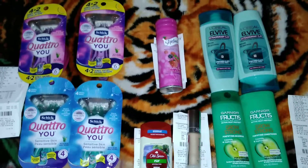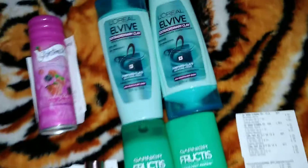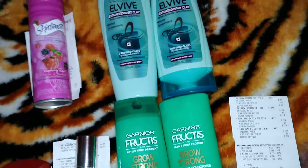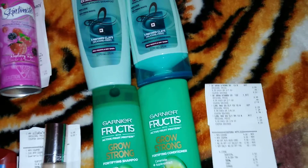Hey everybody, I just want to share with y'all what I picked up today at CVS. I'm going to start off with the shampoos. I had a $3 off $15 hair care CRT, so I went ahead and used that today.